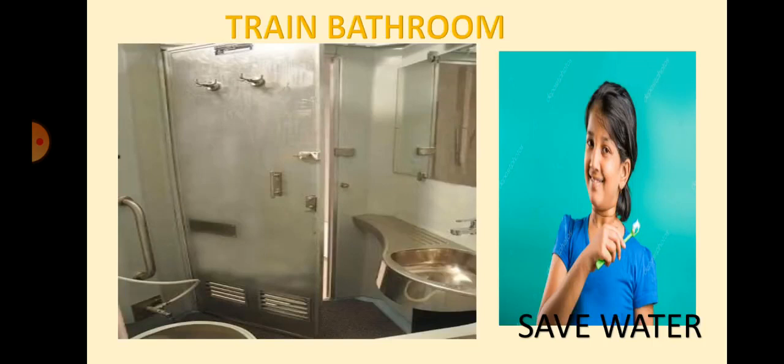This is the picture of the train bathroom. Omana went to the bathroom to brush her teeth. But there was no water in the train at that time. A person told that it will be filled only at the next big station. Can you guess why there was no water? It is because people waste water by keeping the taps open. All of us know that water is very precious. We should never waste water.